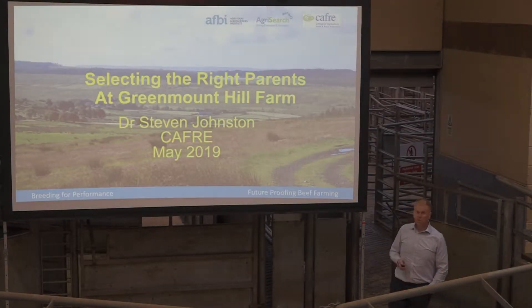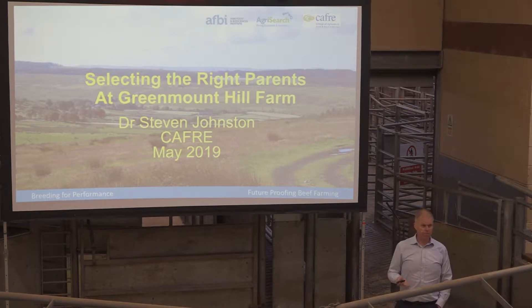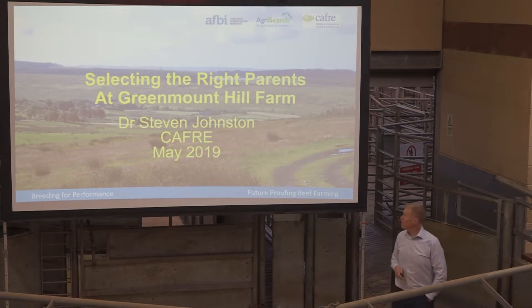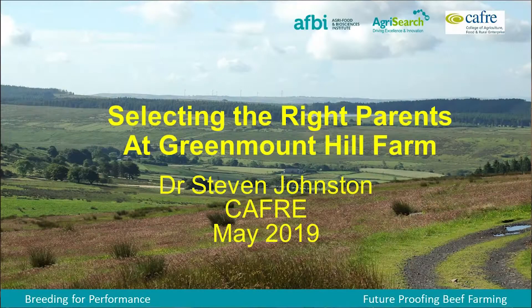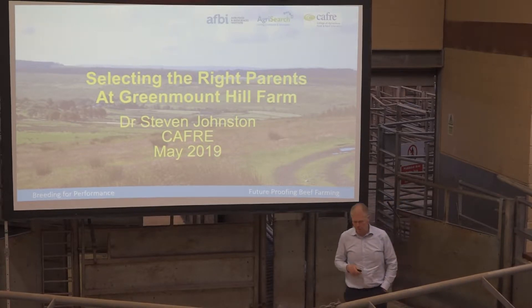I'm here to talk about what's going on at our hill farm. As you're probably aware, we have now for about 15 years had a three-breed rotation up our hill farm involving Shorthorn, Angus and Limousin. It's pretty much focused on producing replacements — that will be the key driver in our breeding decisions.